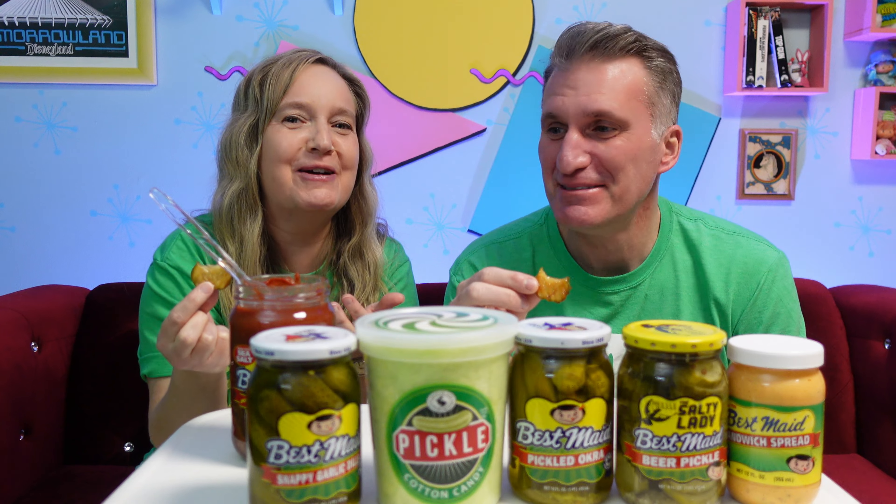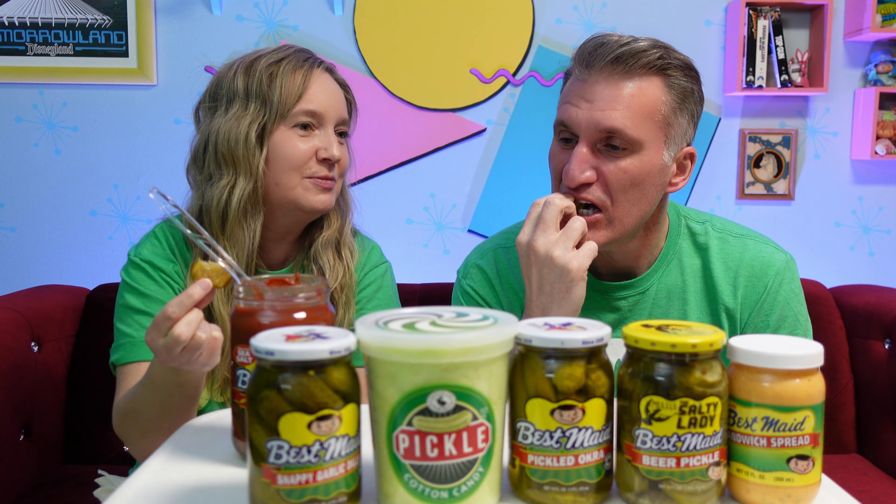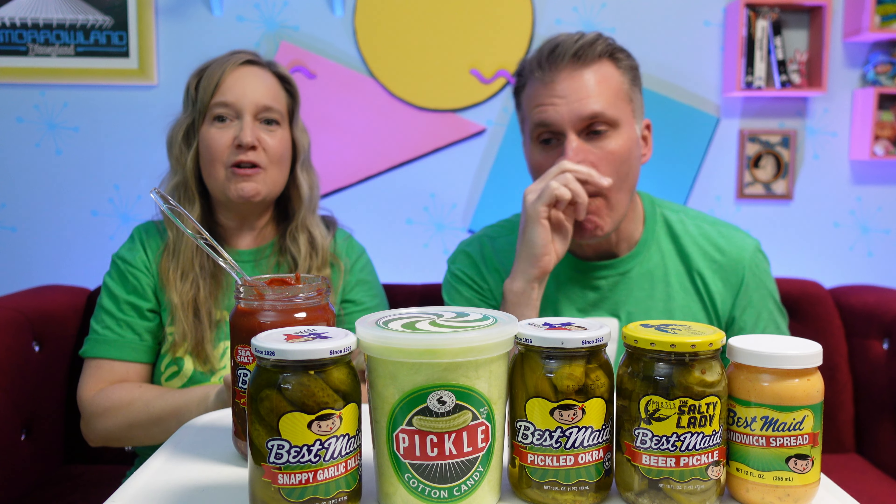Here we go. Oh, it's spicy! Oh, it's really hot. Oh my gosh. I was not prepared for how hot that is. I said I wanted it to be spicy — boy, is it. It's good though. That is good. It wouldn't be my go-to pickle, but not bad.